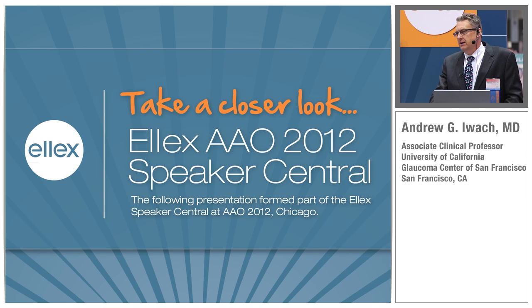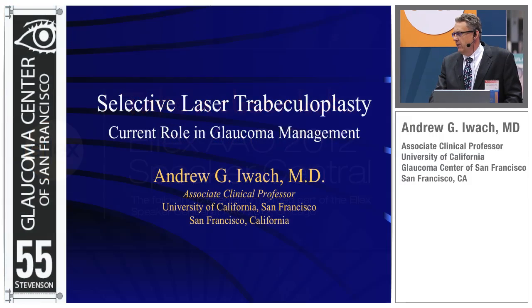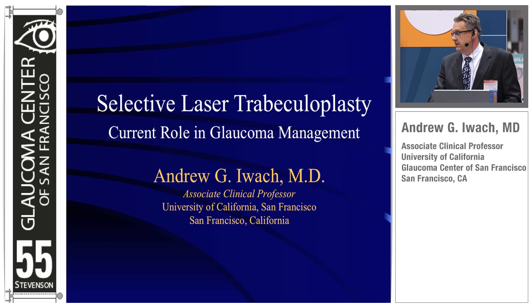What I'd like to do, and I've been asked to do, is give you an overview of how we look at SLT, how we use SLT in our patients in San Francisco, where we're currently one of the largest groups of glaucoma specialists in one location on the west coast, certainly in the United States.